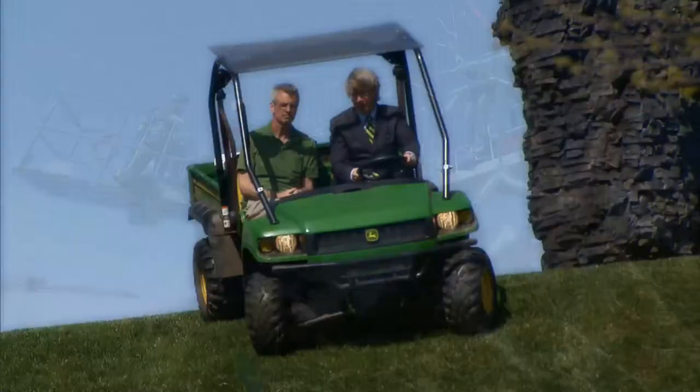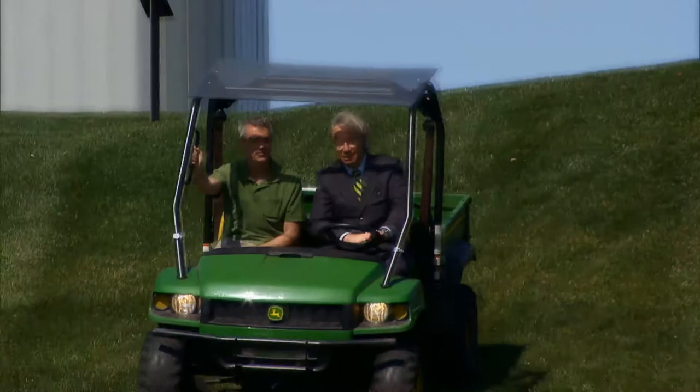Just like the other great installation on our lawn, the shuttlecock, I think some people will love it, some people will hate it, the debate will go on, and then it will be part of the city. It will be a signature piece of our city.